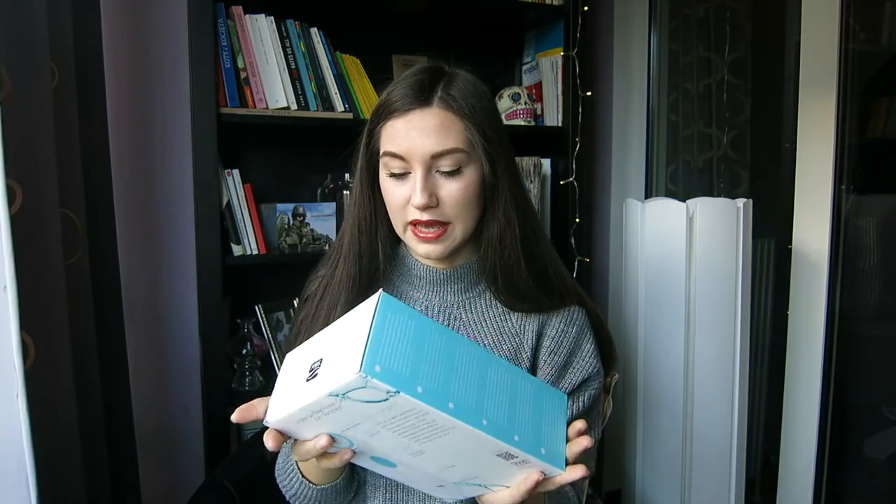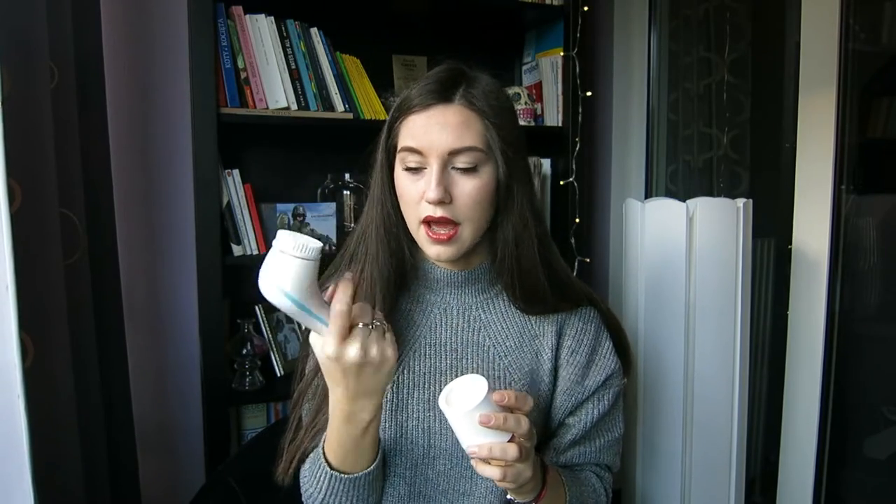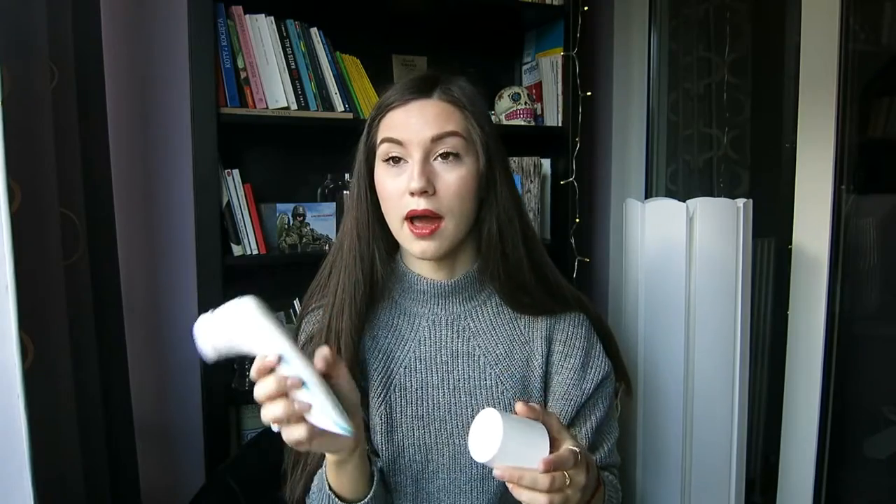I got this cleansing brush for my face and it is actually amazing. It has a stand, the brush looks very handy, it has two different heads, and it turns off after a minute on its own. I used it two nights ago with a face scrub and my skin was so soft - all the dead skin cells were gone. I like it, it's amazing.